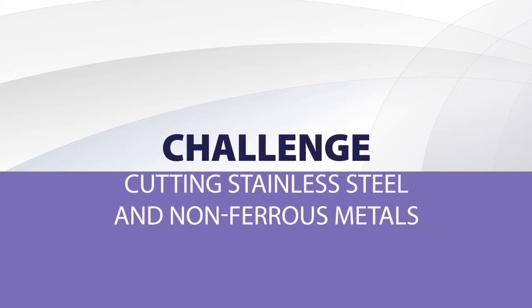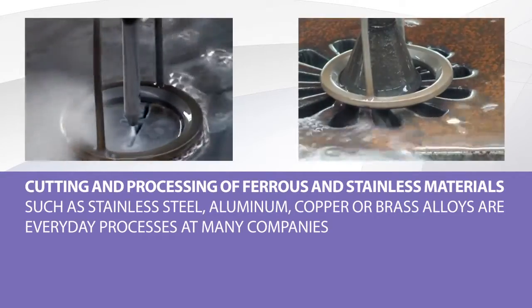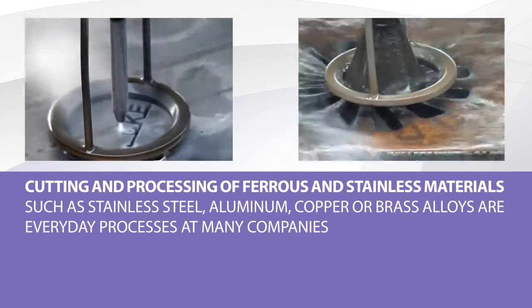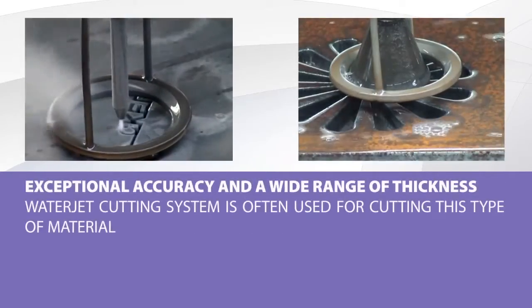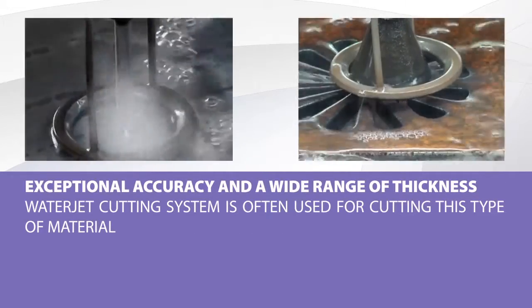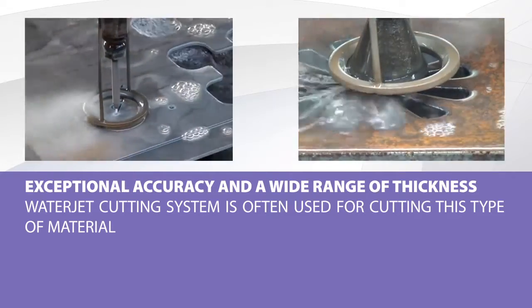The cutting and treatment of stainless and non-ferrous metals such as stainless steel, aluminum, copper, or brass alloys are ordinary processes at many companies. In view of the unique precision needed and the wide range of material thicknesses, a WaterJet cutting system is often used for cutting such materials.